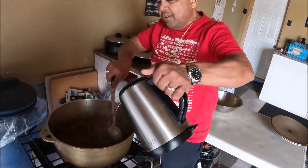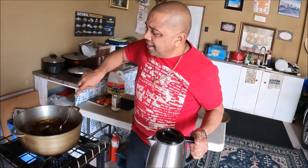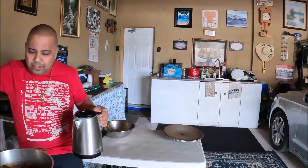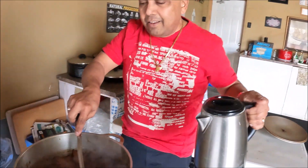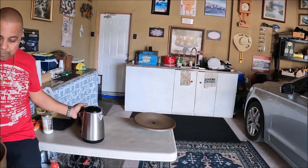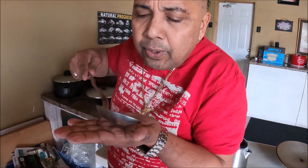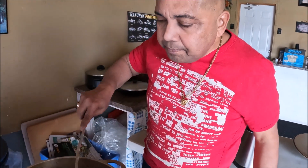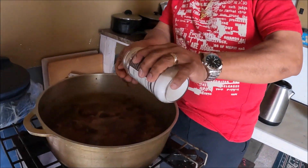Remember, pepper pot doesn't need to go in the fridge. Because of the ingredients it's made with, it can stay for days as long as you keep heating it up. Let me taste it — I added salt when I seasoned the meat, but it needs a little more salt. I'll add some salt inside.